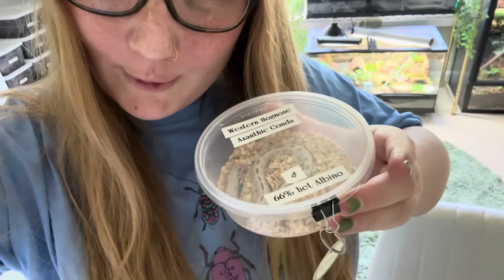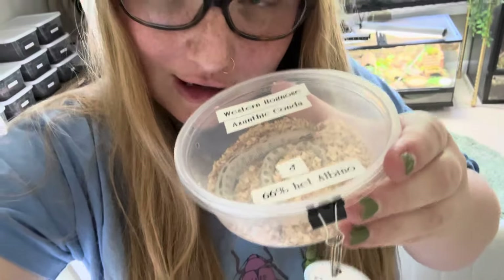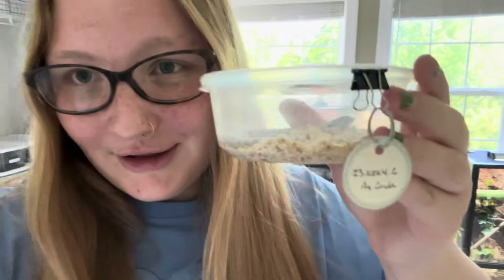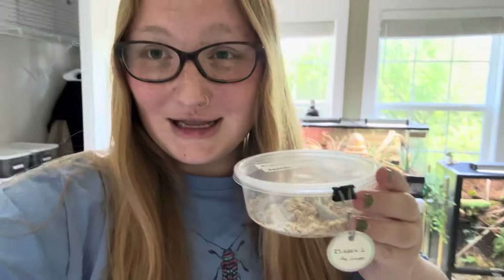My new reptile is a western hognose snake. This is a male. I think we're going to name him Thumper. He is a xanthic conda — a gorgeous snake, an absolutely gorgeous snake. I'm not planning on breeding him, but with how pretty he is, I might have to. I'm going to update this vlog later with him in his enclosure, but I wanted to film this before the rest of the haul so I could put him in his enclosure and he can de-stress a little bit.